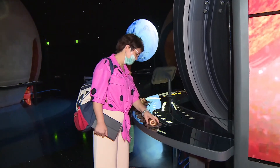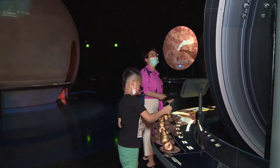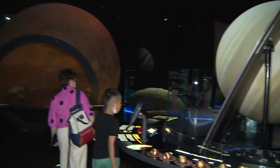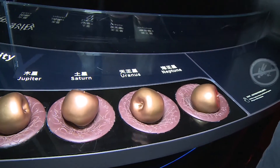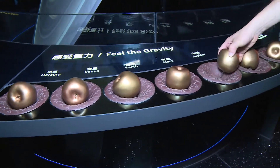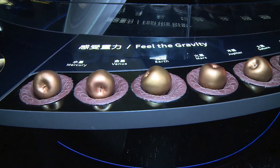During the summer vacation, we can see many parents bringing their kids to the museum. Here we can compare apples of the same size on different planets — because their mass is different, we can feel the different gravity. In Jupiter, the apple is very heavy, and in Mercury, it's very light, just due to the different gravity. You can compare them directly.